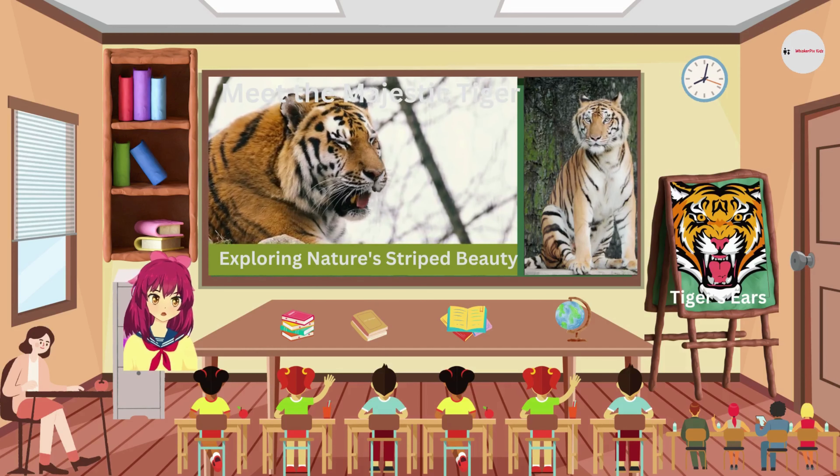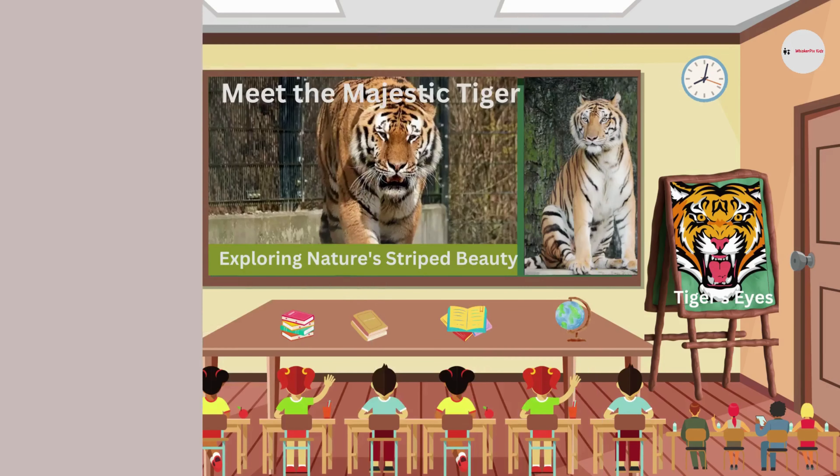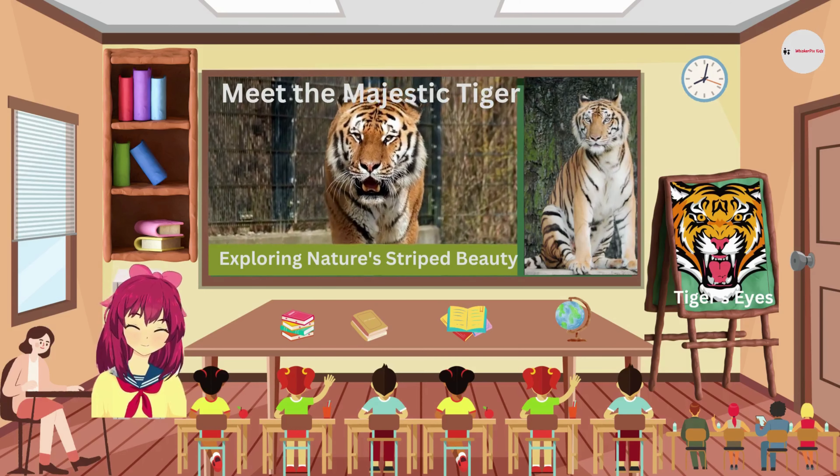Look at these marvelous ears! Tigers have excellent hearing, which helps them detect even the faintest sounds of prey. They can rotate their ears like radar dishes to pinpoint the source of noise.